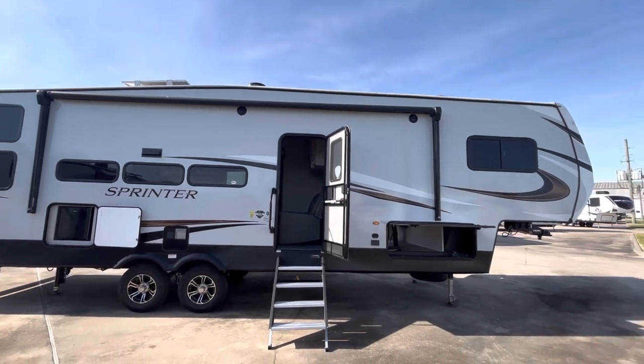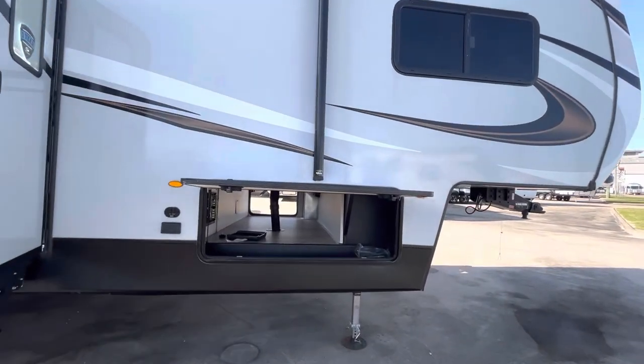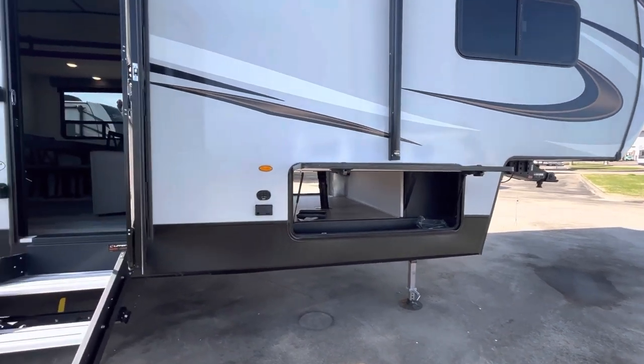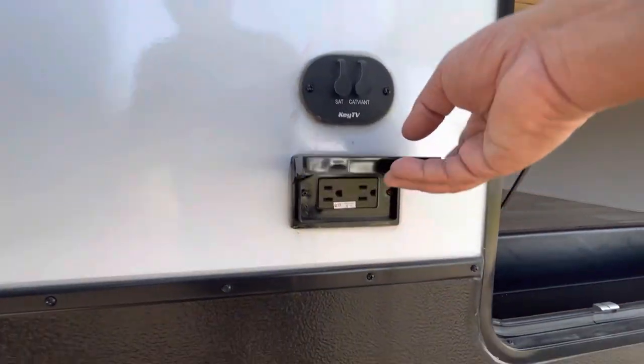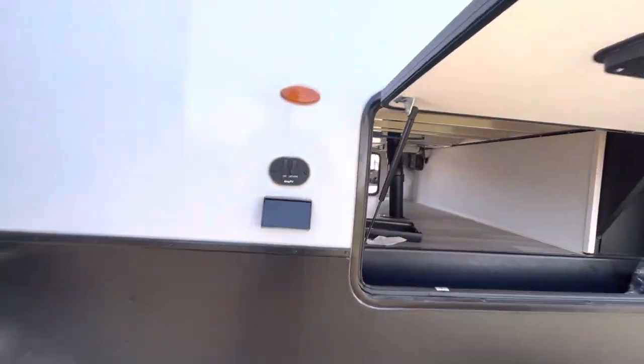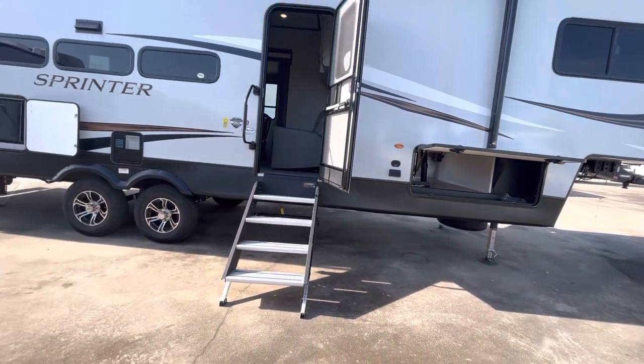And then a big awning here — it goes a big portion of the coach. Got a nice pass-through storage area there. There's a place for your satellite and TV. It's the key TV system where it's wired very efficiently — there's a plug there, plug in a TV, you might want to plug in a fan out here.